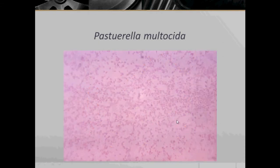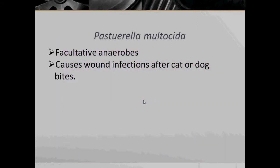Here we have Pasteurella multocida under microscopic view. Pasteurella multocida are facultative anaerobes and they cause wound infections after cat or dog bites.